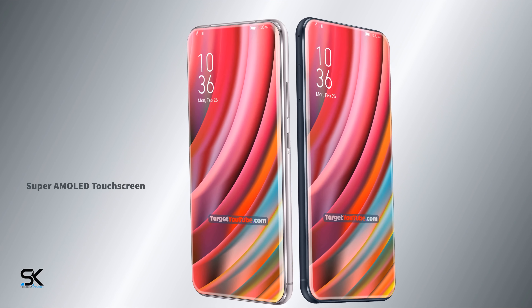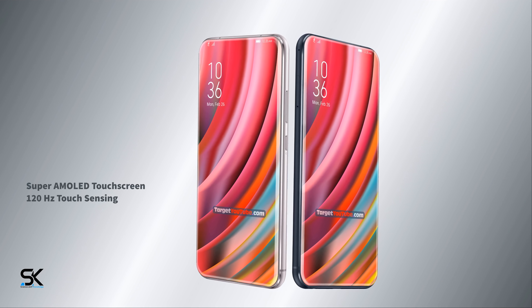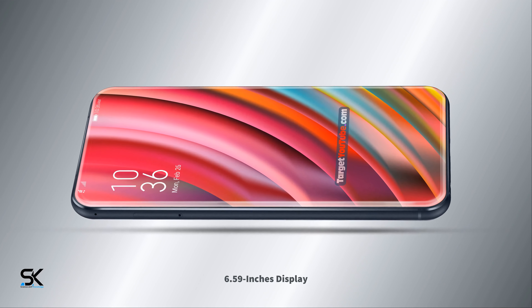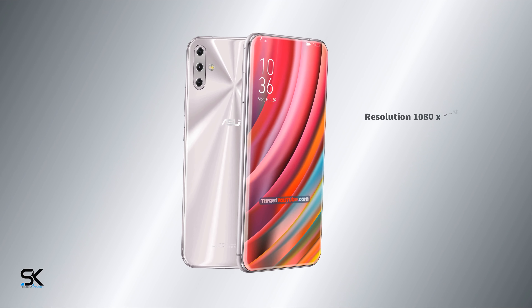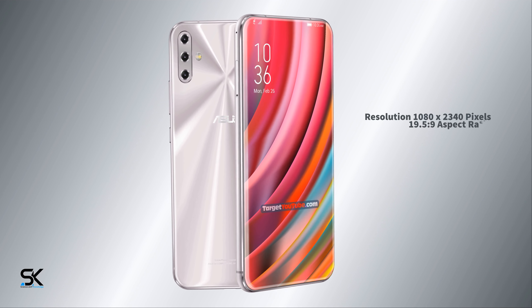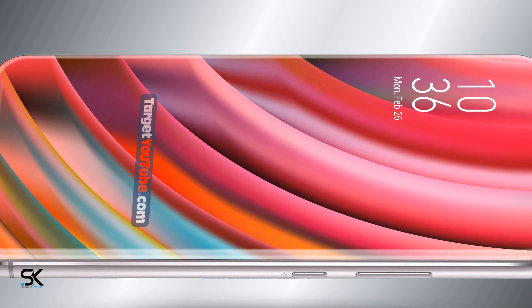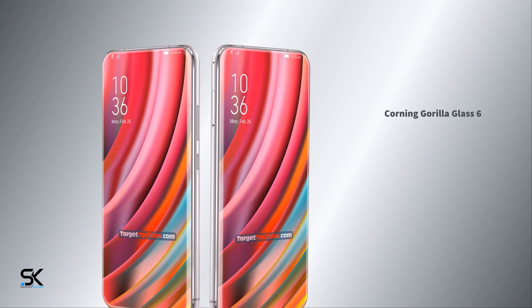Super AMOLED touch screen with 120Hz touch sensing. 6.59-inch display, resolution 1080 by 2340 pixels, 19.5:9 aspect ratio, protected by Gorilla Glass 6.